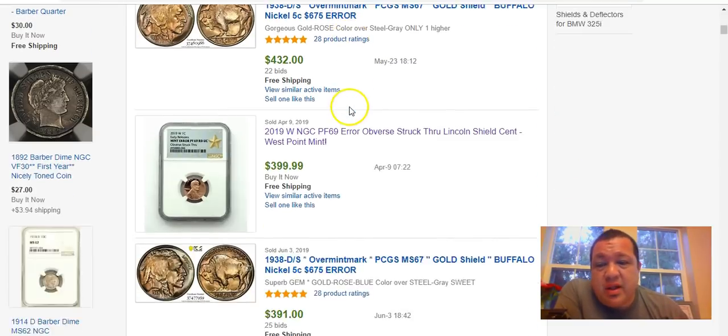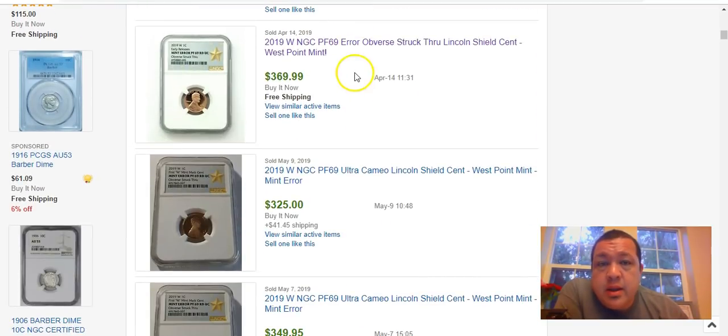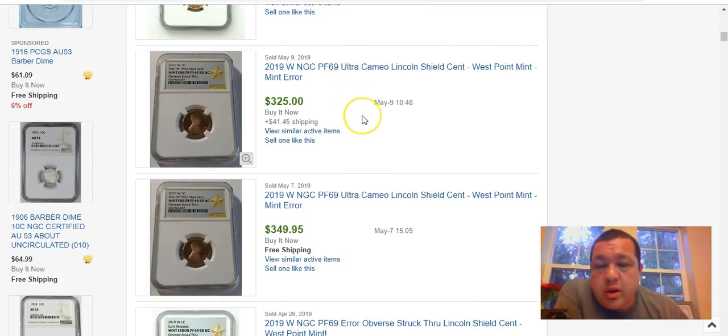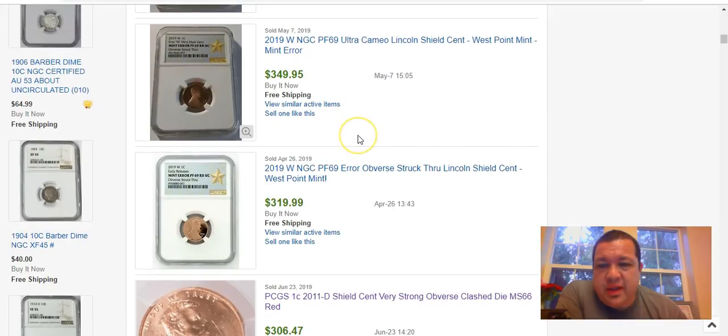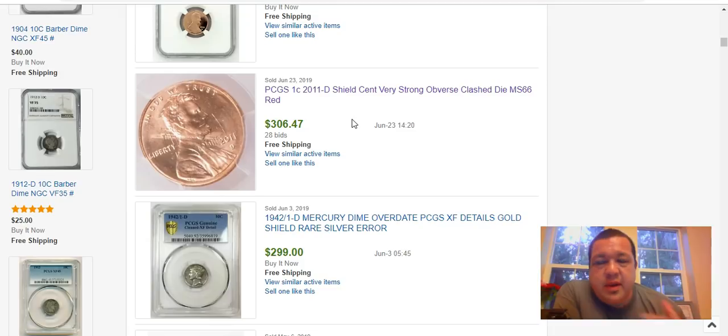Here's another one for $400, sold April 9th — also struck through, probably the same wire or similar effect. Another one at $370, and another at $325, all struck-through errors on these West Point proof coins.